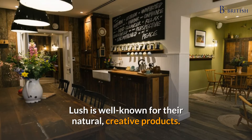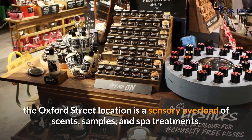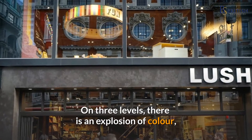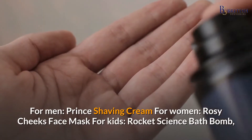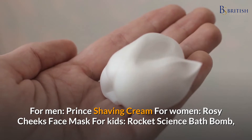Number seven: a sensory journey at Lush Oxford Street. Lush is well known for their natural, creative products. Although Lush shops can be found all over the UK, the Oxford Street location is a sensory overload of scents, samples, and spa treatments spread across three levels, with an explosion of color. You can buy exclusive items and try out new inventions as you explore. For men: Prince shaving cream; for women: Rosy Cheeks face mask; for kids: Rocket Science bath bomb.